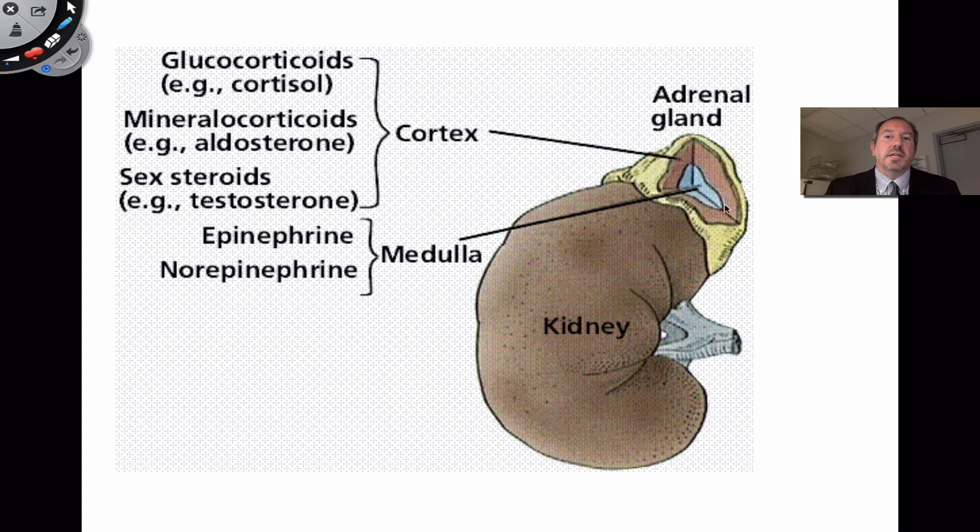Now directing our attention to the adrenal cortex — it produces some different hormones, classified by three main categories. One category is glucocorticoids — an example of that hormone is cortisol. As the name implies, it affects glucose, so glucose metabolism is affected. It's again a stress hormone — it helps to metabolize sugar for energy and raise the level of glucose in the body so that you have lots of energy. So cortisol and epinephrine both work to solve stressful problems.